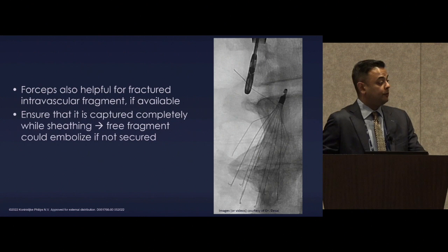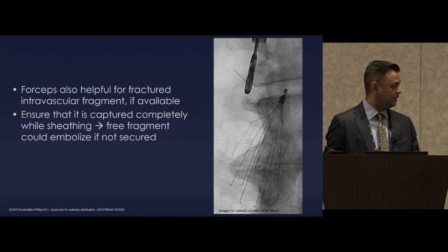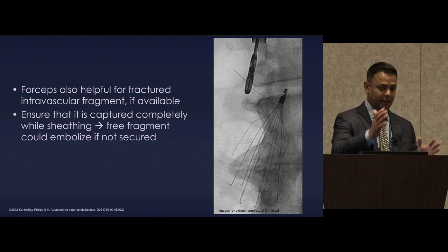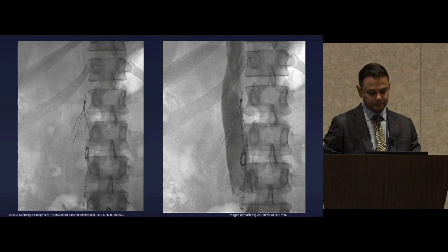Forceps are very helpful for fractured fragments. My personal approach is, if I see a fractured fragment, I go after that first — not the filter first. Because manipulation of the filter sometimes requires you to torque the cava a little bit, which can actually dislodge that fragment, and I've had to chase them out of the lung. So we take the fragment out first.